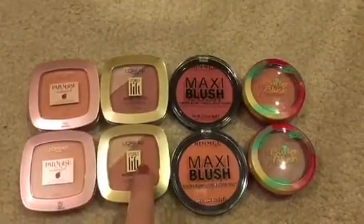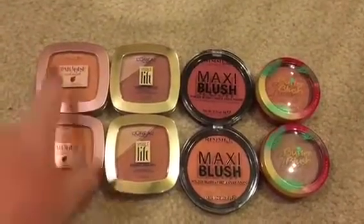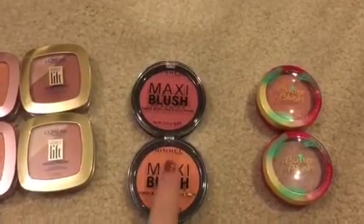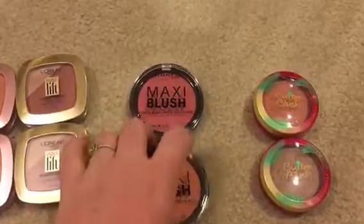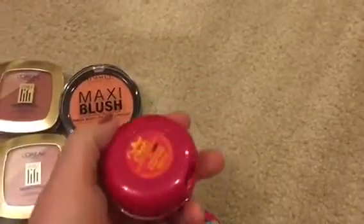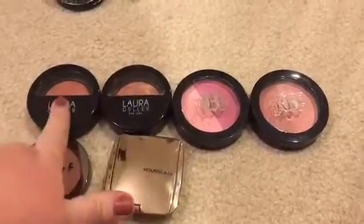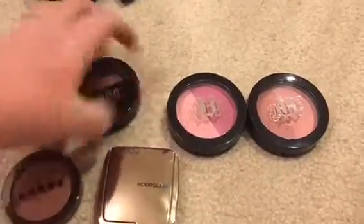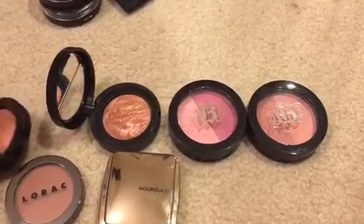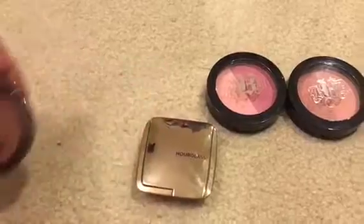All of these L'Oreal blushes are gorgeous, the little highlighter-blush duos are great, and the Paradise Enchanted blushes are amazing — I'm keeping all of those. These newer ones are still being tested but for five dollars they are beautiful. I also have two butter blushes in Plum Rose and Vintage Rouge that I'm keeping. My two Laura Geller blushes in Pink Grapefruit and Honeysuckle are gorgeous — they're about the only shimmery blushes I really like.